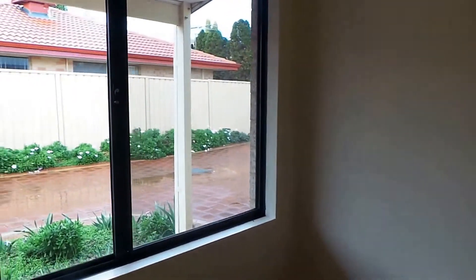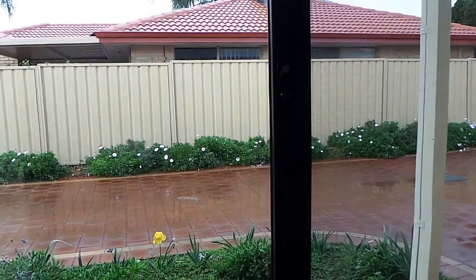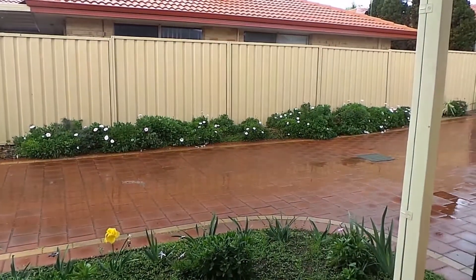This concludes the video walkthrough tour of unit 2, 50 Halsey Street in South Bunbury, recorded on the 19th of June 2014. My name is Corey from Just Property Management — thank you for viewing.